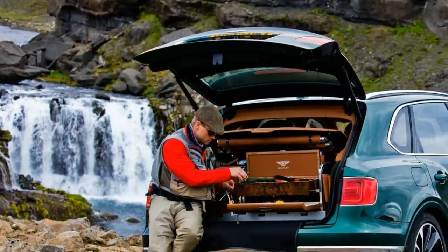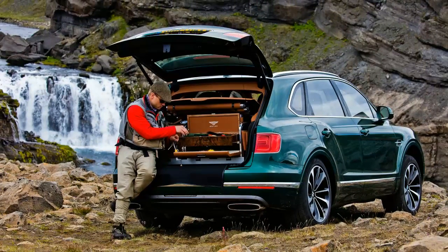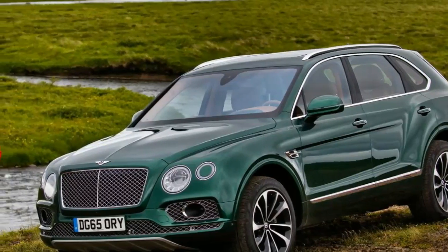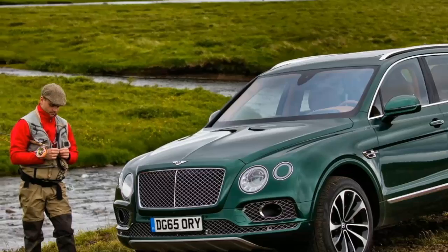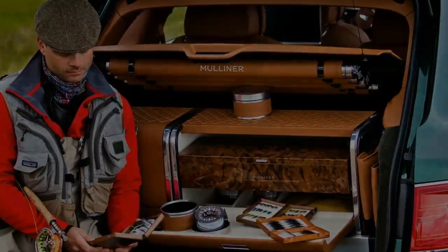The four leather-wrapped tubes on the underside of the tonneau cover house the fishing rods, while the master tackle box, refreshment case, and a box for waders and boots sit on the cargo floor. Mulliner loaded down the tackle box with tools, cotton, hooks, and feathers to tie flies, and it includes four reel cases milled from solid aluminum.